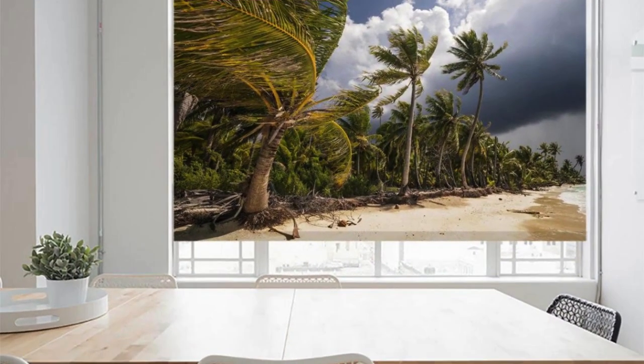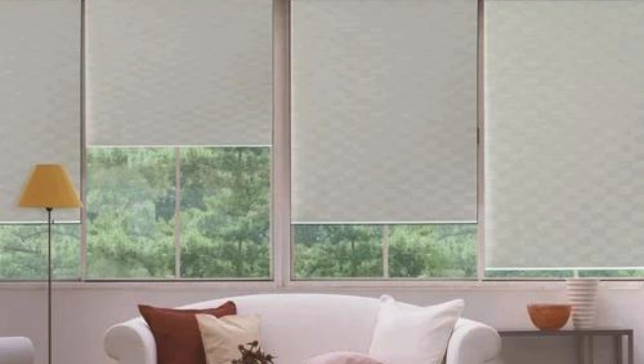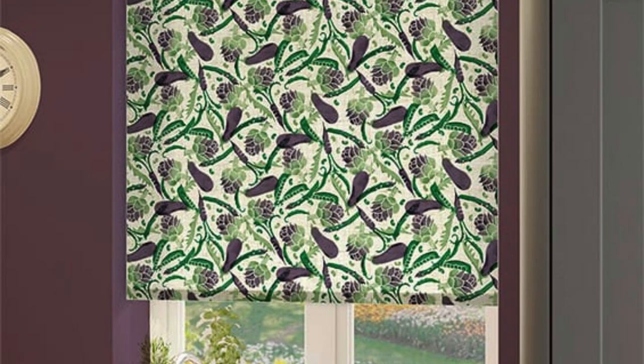Additionally, roller blinds can be seamlessly integrated into smart home ecosystems, allowing homeowners to control their blinds using voice commands, mobile apps, or automated schedules. The ability to synchronize roller blinds with other smart home devices, such as lighting or thermostats, allows for a comprehensive and cohesive home automation experience, enhancing both convenience and energy efficiency.